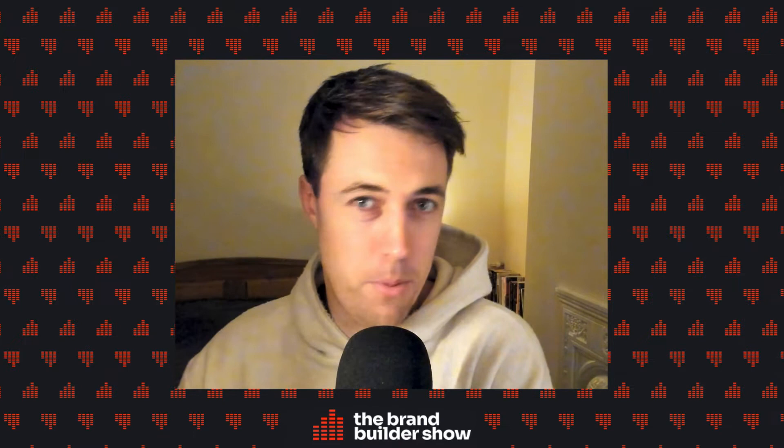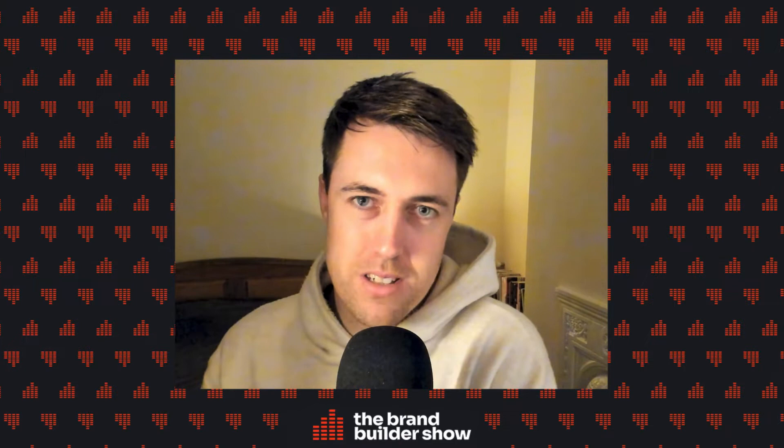If you like episodes like this, be sure to like this episode on YouTube, subscribe on your favorite podcast player, and if you want to hear more from us, do sign up to our newsletter at brandbuilderuni.com/subscribe. Now let's get into the episode.